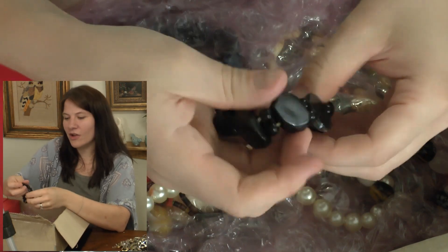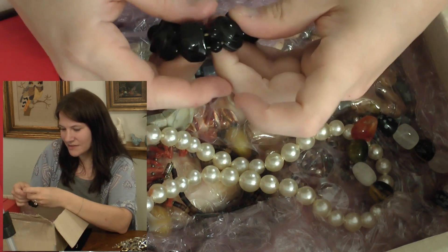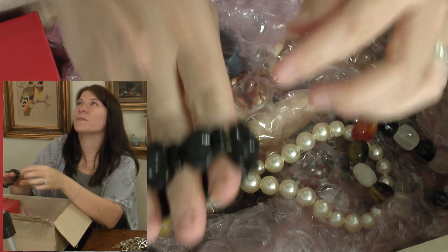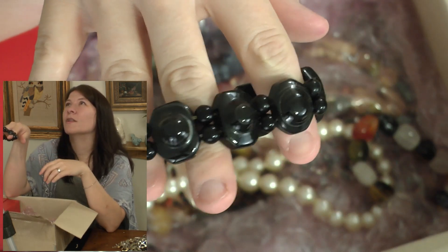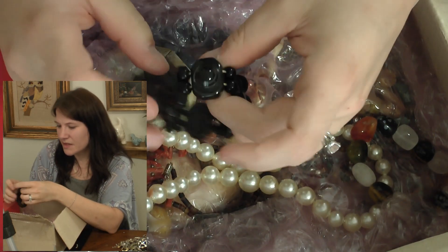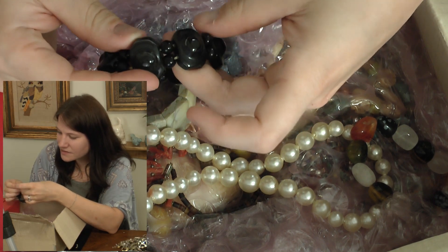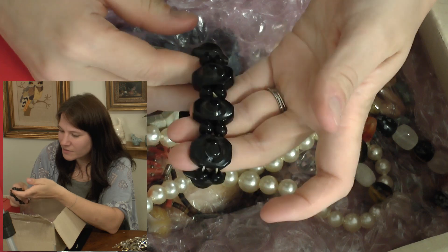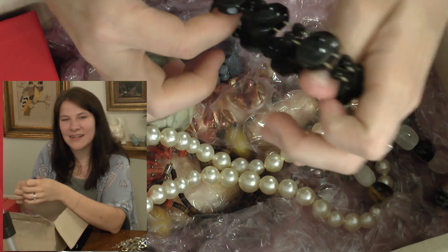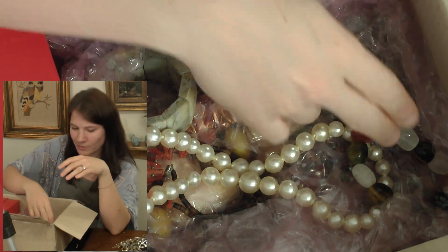Here's another stone bracelet. I'm not totally sure what this stone is, but there are some lines going through it which makes me think it might be dyed or something like that. The stretch isn't the springiest but it's still coming together pretty well, so I'll probably try to sell it.